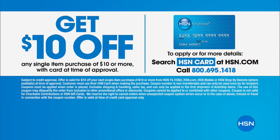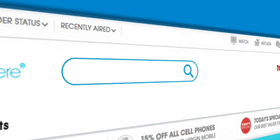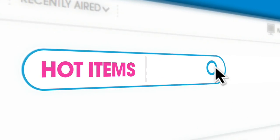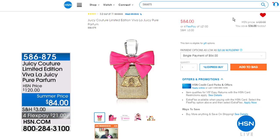Thank you for joining us for customer appreciation month. Don't forget you can sign up for the HSN card and get $10 off your first purchase. We have VIP financing, extra flex on fashion, beauty, and jewelry. On HSN.com, check out our hot items and special deals every single day — including today's limited edition Juicy Couture Viva La Juicy pure parfum.